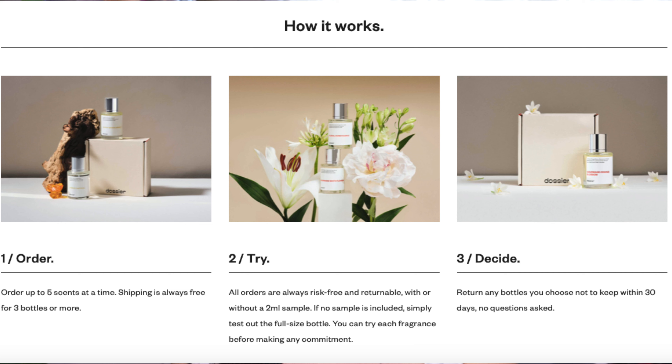If you see anything on there that you want to check out but are afraid to blind buy, I've made tons of Dossier videos reviewing so many of their scents — I'll link all my previous Dossier videos in the description box. If you come across a scent I haven't talked about, let me know in the comments and I'll pick it up in my next video. They also have a risk-free program where you can order up to five scents at a time, try them out, and return any bottles you choose not to keep within 30 days, no questions asked. Shipping is also free if you order three or more items, and they're constantly running sales and bulk deals.